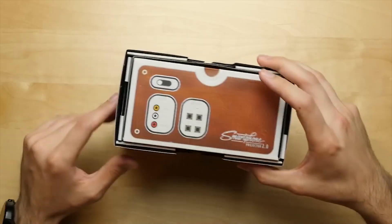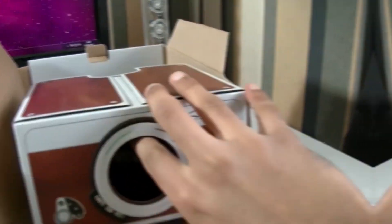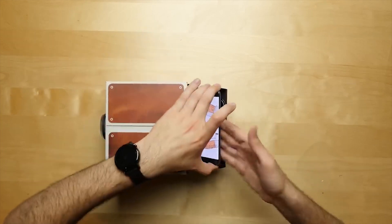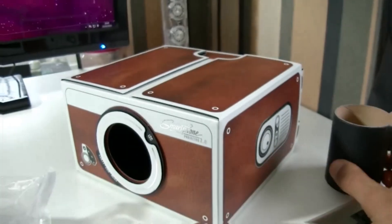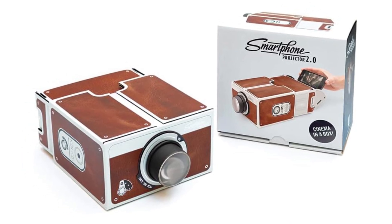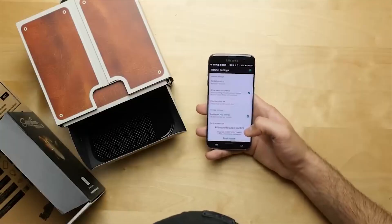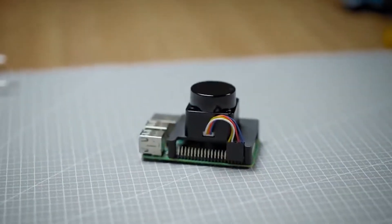Smartphone Projector 2.0 comes with a soft matte laminate finish and silver foil accents and makes the perfect gift for any gadget lover. Designed with sophistication in mind, 2.0 has brown leather print detail for a classic look. The gadget is wide enough to fit the iPhone 6 Plus and lets you project content from your cell phone onto a white surface without wires or cables. Made from cardboard, Smartphone Projector 2.0 is light, compact and totally portable. It comes ready-made, so it can be used straight out of the box. Just place your cell phone in the phone stand compartment, turn the brightness to 100% and enjoy family movies and TV in 8x magnification.